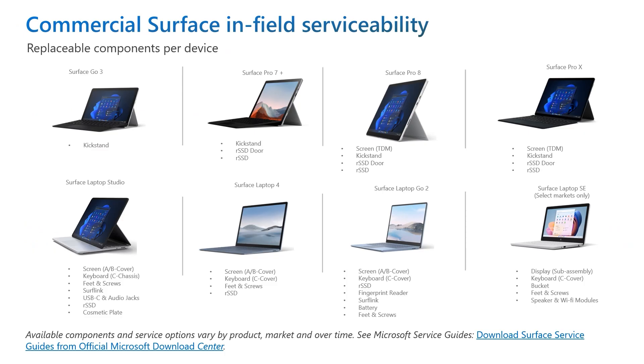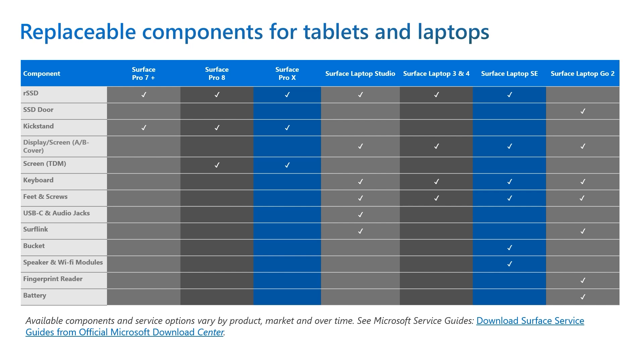Microsoft's Design for Repair engineering program helped launch the Surface Pro 8, Surface Laptop Studio, Surface Laptop Go 2, and Surface Laptop SE, which were some of the most repairable devices Microsoft has ever produced, with replaceable displays, keyboards, SSDs, and more. We made parts available for our customers to buy through our commercial reseller network. More recently, we released our first parts available direct from Microsoft by making replaceable feet for Surface Laptop 3 and 4 available to buy through Microsoft Stores online. We'll continue to add parts as we lean in to provide more self-repair options for our customers.